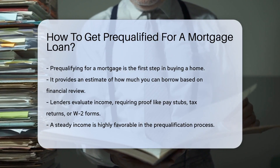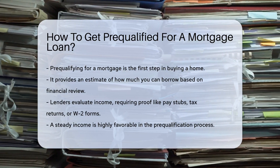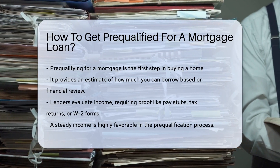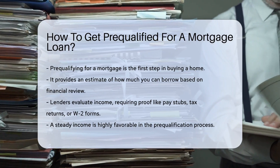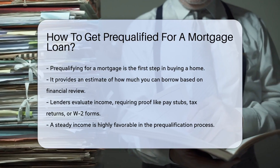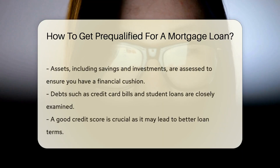Prepare to bear your financial soul, as lenders will want to know all about your income, assets, and debts. You'll need to provide proof of income — think pay stubs, tax returns, or W-2 forms. Lenders love stability, so if your income is as steady as a metronome, that's music to their ears.